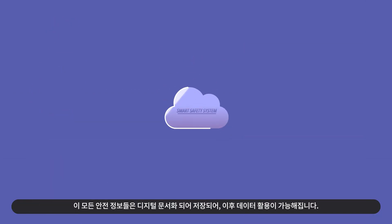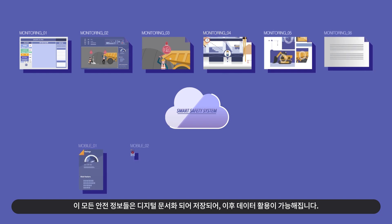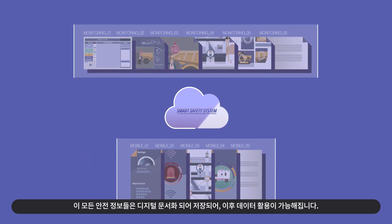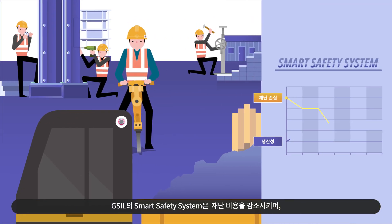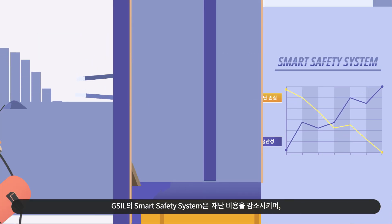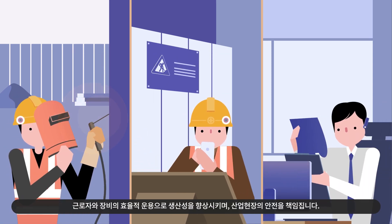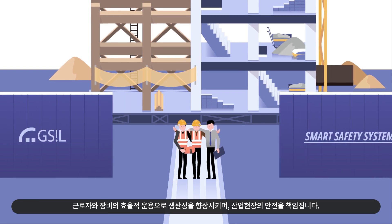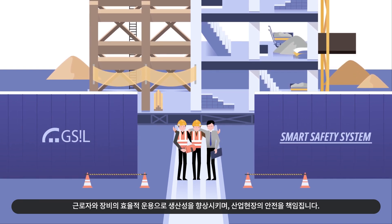The collected safety data is converted to digital documents and stored for future use. GSIL's Smart Safety System reduces disaster-related costs, improves productivity through efficient operation of workers and equipment, and ensures safety on industrial sites.